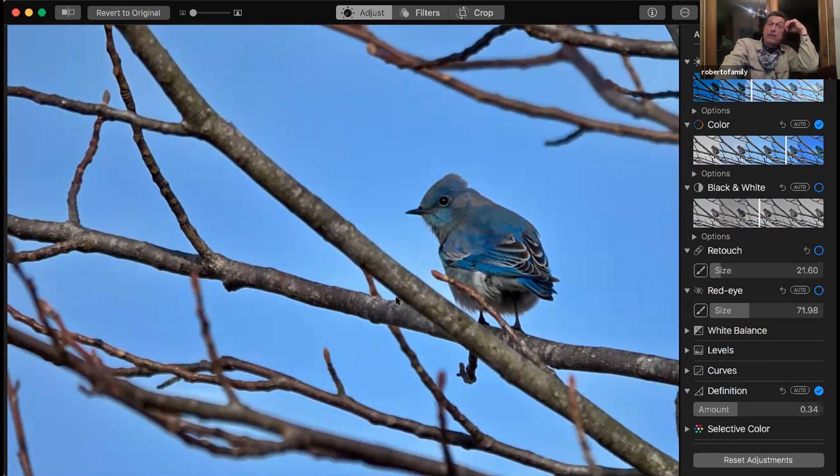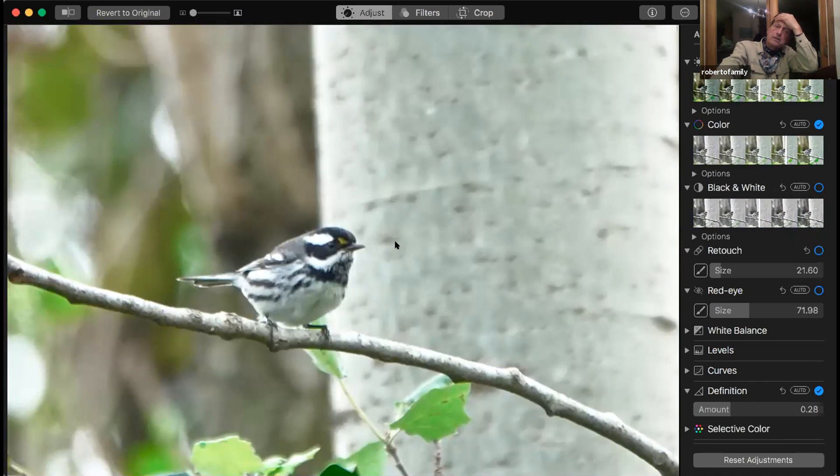I ripped the binoculars out of his hand because I only had one pair, took a photo of it and said, nope, it's not a young Eastern Bluebird. This fall we had a black-throated gray warbler — I was lucky enough to see that.